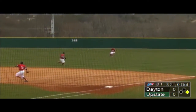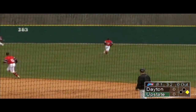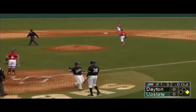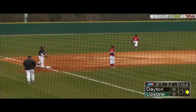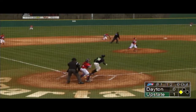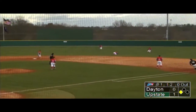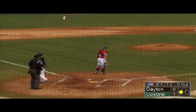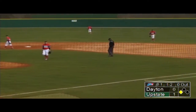This one is hit to right field. The runner stops at third base, then decides to go once right fielder Podlas loses it. Stampler comes around to score the first run for Upstate. Then a check-swing blooper goes over the head of second baseman Broughton, and that's going to be enough to score Tyler Lesch from third base, giving Upstate a 2-0 lead.